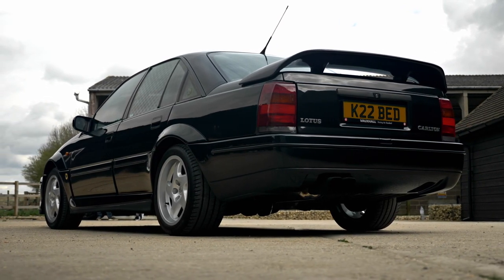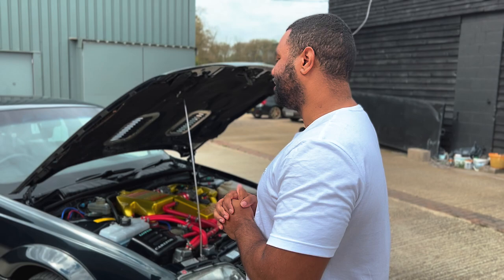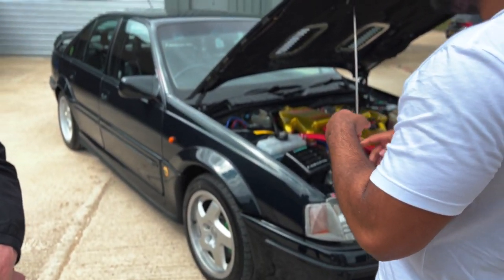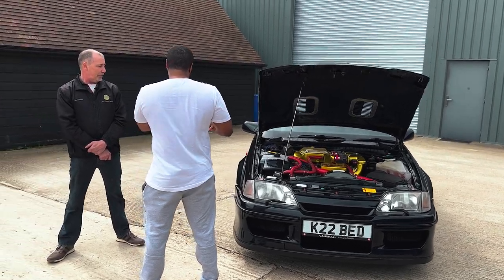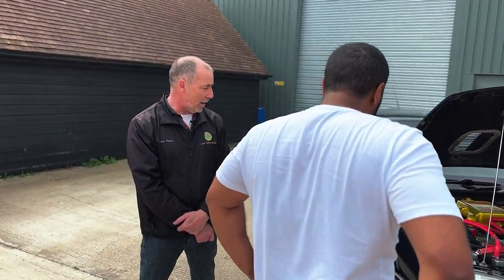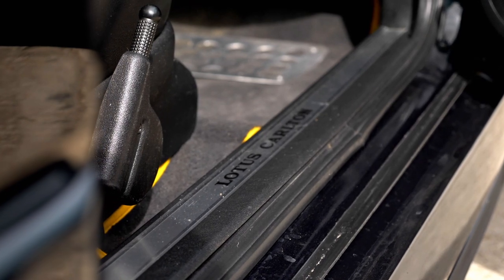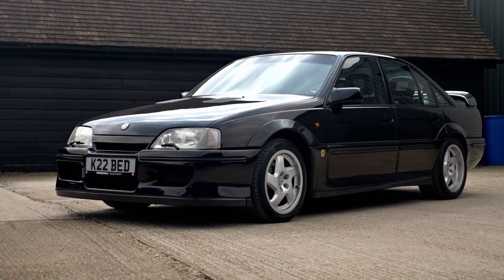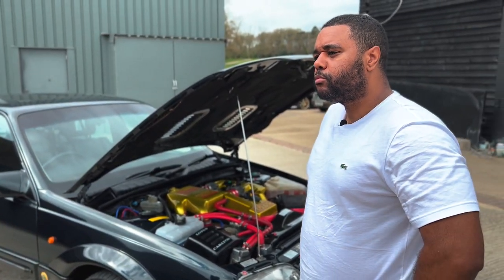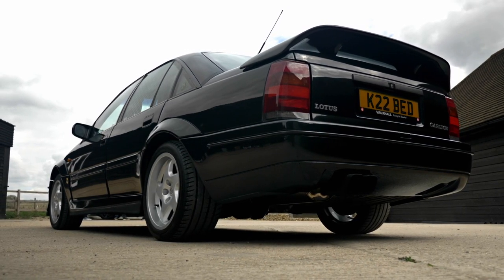Zero to 60 is 5.2 seconds on the books but they do it at 4.8. It's rear-wheel drive with an LSD — limited slip diff — no traction control. Weight was 1655 kilos. It was only finished in one colour: Imperial Green. This car has had some work done — the engine has been rebuilt. It still has forged pistons but different ones; still 3.6, and the turbo has been wound up to one and a half bar. It's running a multi-layer steel head gasket and 1000cc Bosch injectors with a Haltech 2500 Elite ECU.